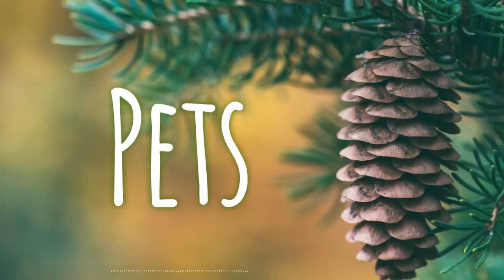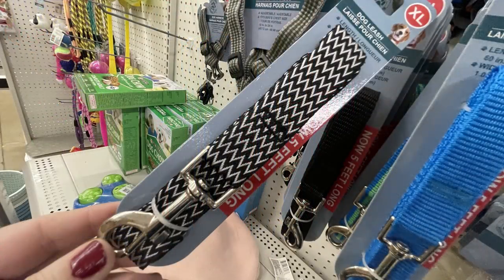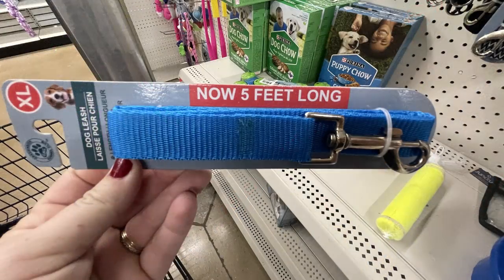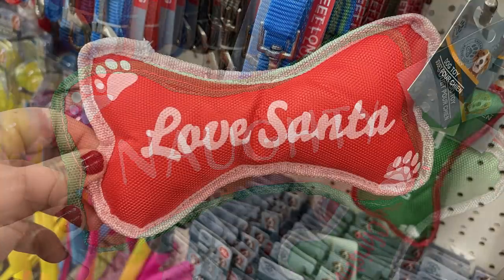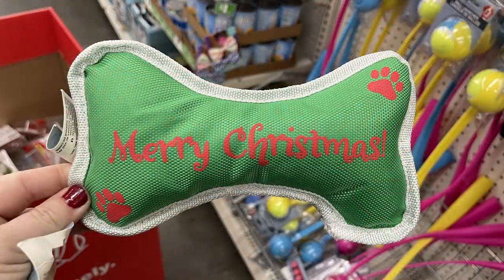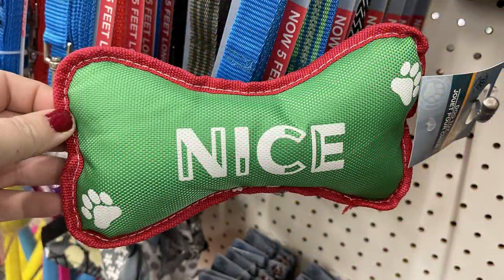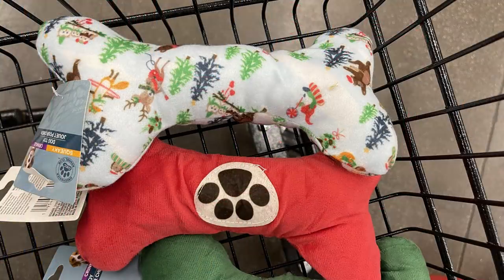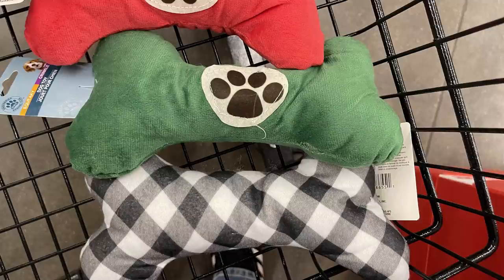Over in pet care this week, most items were Christmas-themed for pets. They did have some new leashes that are now five feet long. They also had Christmas dog toys including a bone that says 'Naughty,' one that says 'Love Santa,' one that says 'Merry Christmas,' and one that says 'Nice.' There were also toys with Christmas characters, red and green with paw prints, and black and white buffalo plaid.